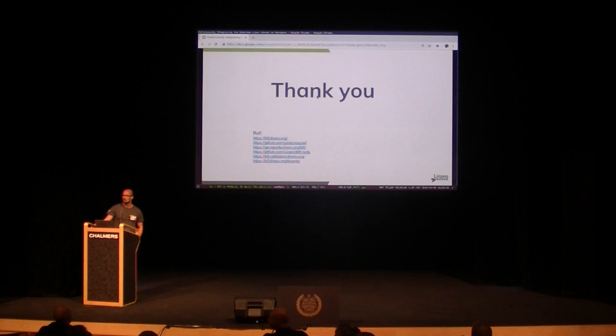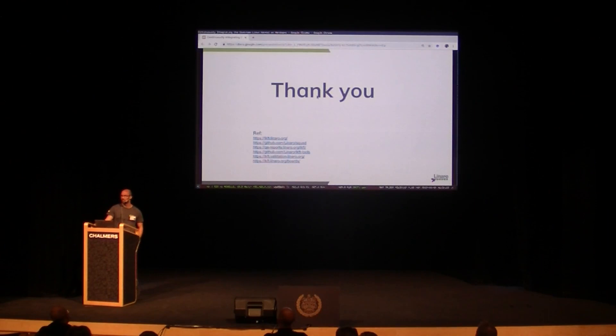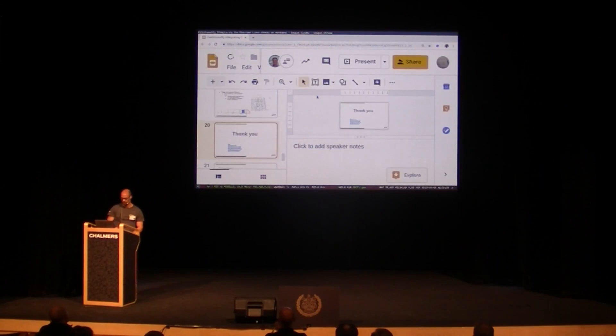I have a question: who thinks that testing is fun? Who likes to write tests? Good. We need more than two. Well, thank you.